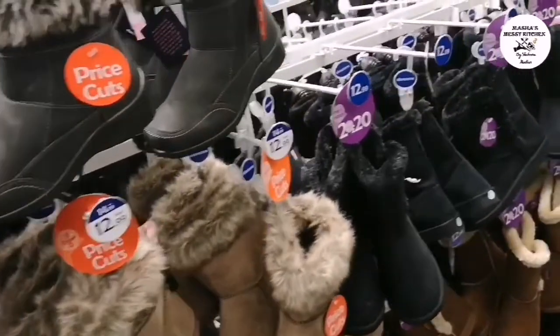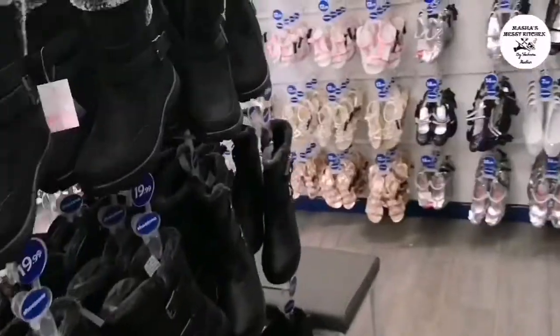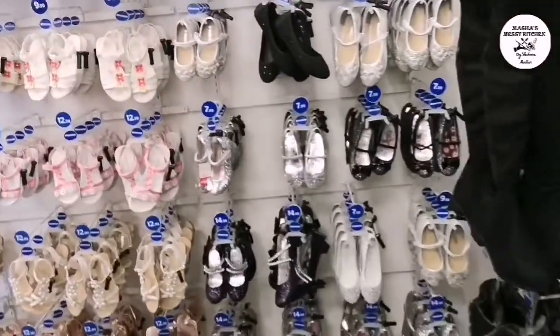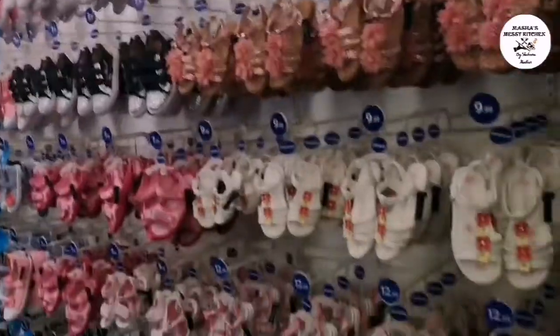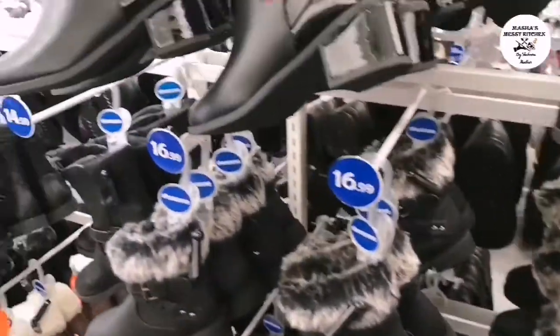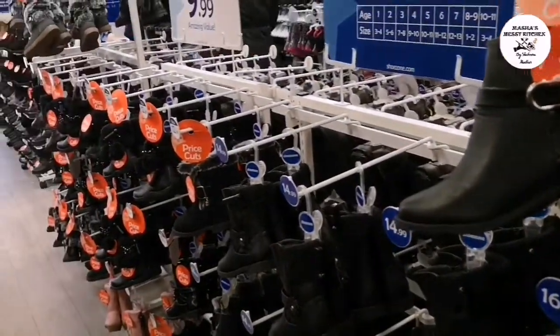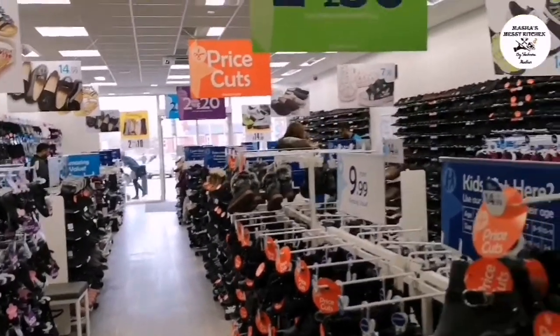Here are some boots. This section has children's shoes — for girls and boys. Ankle boots are very similar to each other here; there is a large variety.